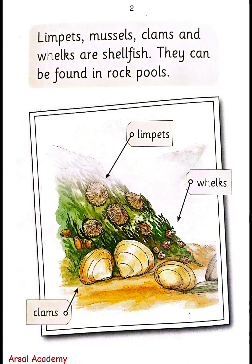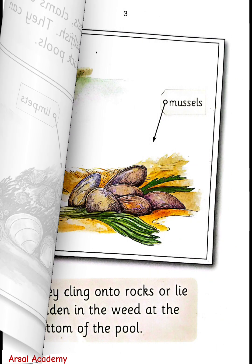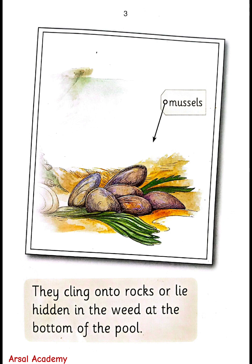They can be found in rock pools — limpets, whelks, clams. They cling onto rocks or lie hidden in the bed at the bottom of the pool.